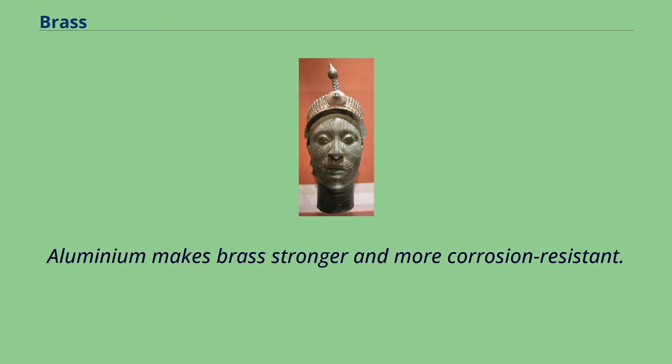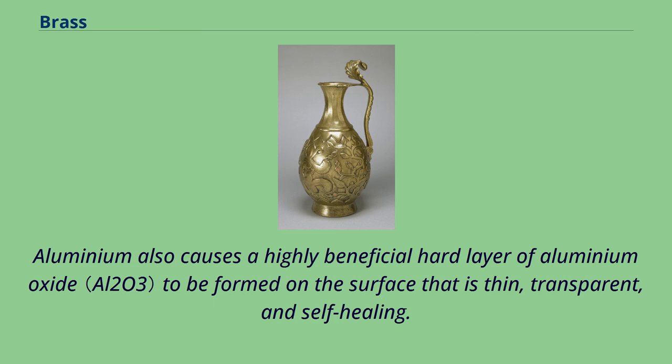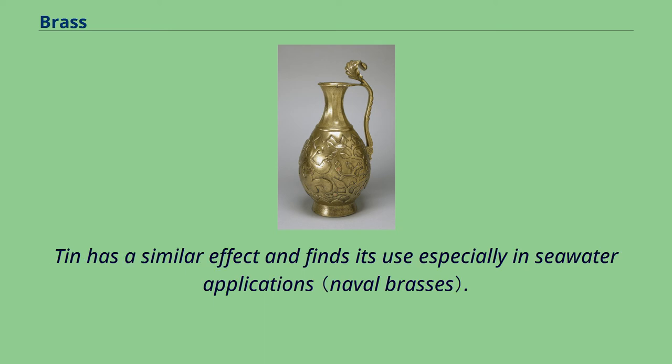Aluminium makes brass stronger and more corrosion-resistant. Aluminium also causes a highly beneficial hard layer of aluminium oxide to be formed on the surface that is thin, transparent, and self-healing. Tin has a similar effect and finds its use especially in seawater applications.